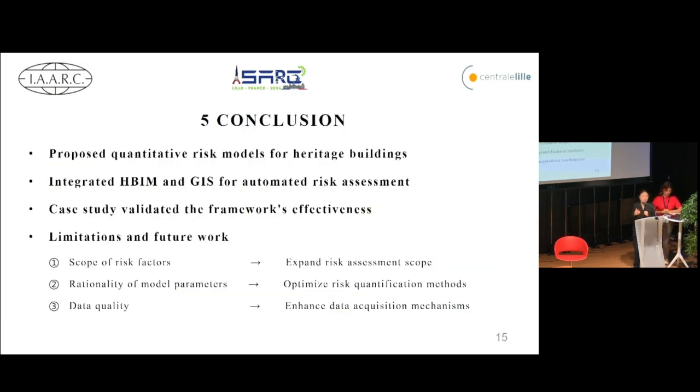In conclusion, we have proposed quantitative fire risk models for heritage buildings and integrated BIM and GIS for automated risk assessment. The case study validated the effectiveness of the proposed framework. However, there are limitations in terms of scope of the risk factors, the rationality of model parameters, and data quality, which warrant further improvement. In the future, we will expand the scope of risk assessment, optimize the risk quantification methods, and enhance data acquisition mechanisms to support fire prevention planning and emergency management for cultural heritage sites.